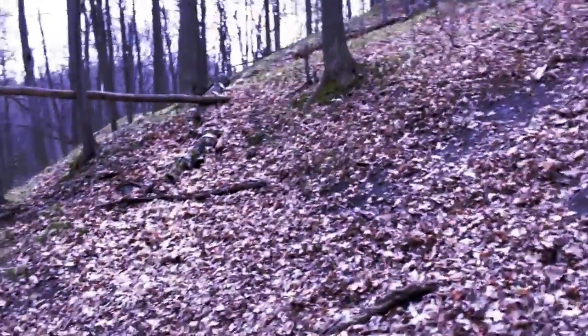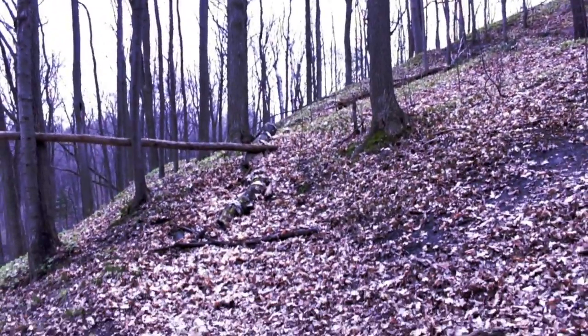So as long as I avoid the marked trees and keep an eye out for garbage, this should look pretty wild.